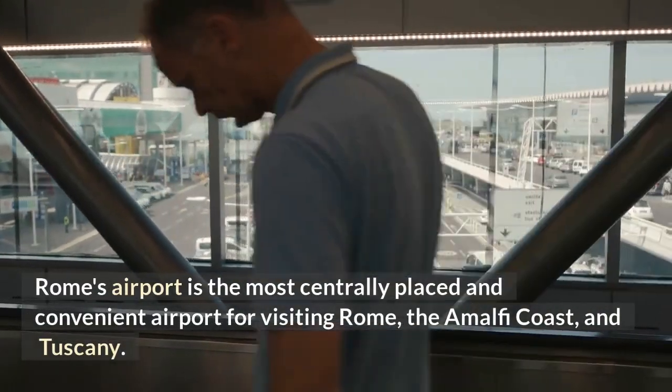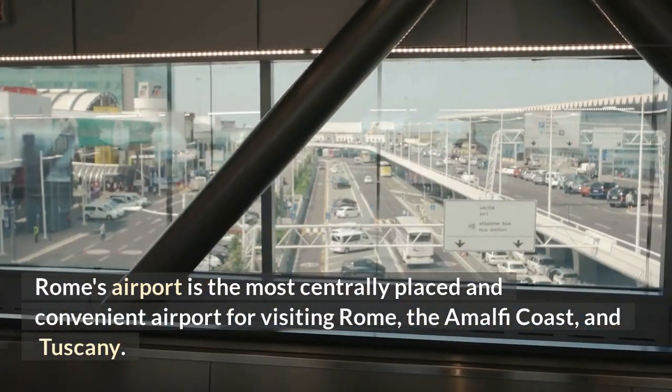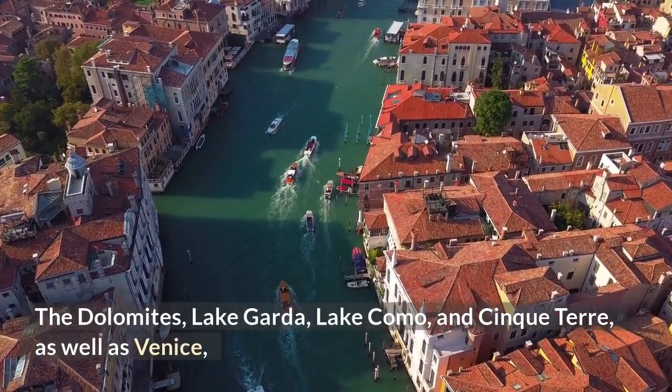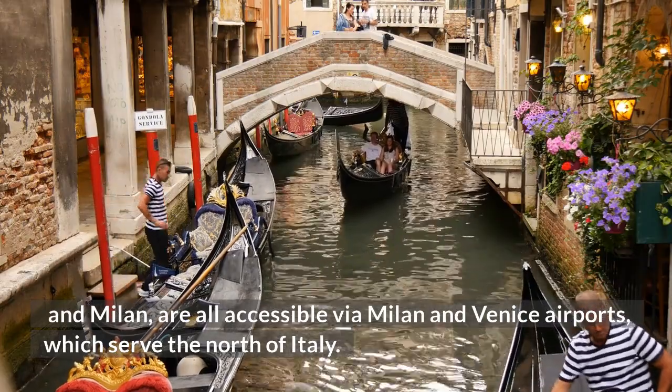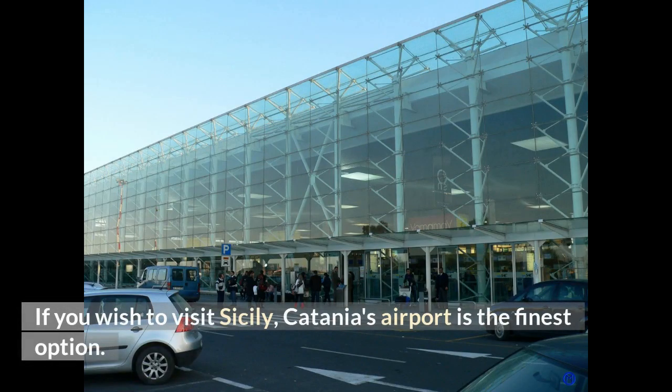Rome's airport is the most centrally placed and convenient airport for visiting Rome, the Amalfi Coast, and Tuscany. The Dolomites, Lake Garda, Lake Como, and Cinque Terre, as well as Venice and Milan, are all accessible via Milan and Venice airports, which serve the north of Italy. If you wish to visit Sicily, Catania's airport is the finest option.